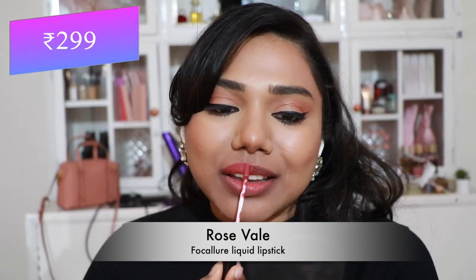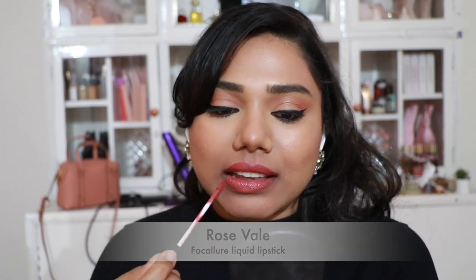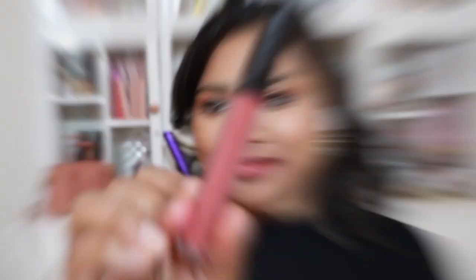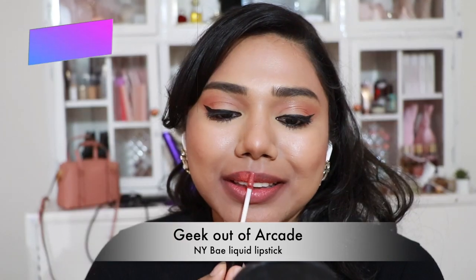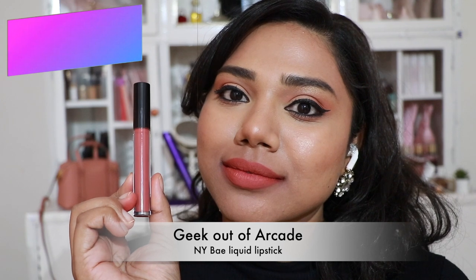Next, Focallure Liquid Lipstick in 'Rosevale' — a stunning peachy pink shade that flatters every skin tone, fair, medium, dark, and dusky. Formula is decent. Then NY Bae Liquid Lipstick in 'Geek Out Of Arcade' — a pretty coral nude, looks stunning on every skin tone, but these liquid lipsticks are quite drying on the lips.